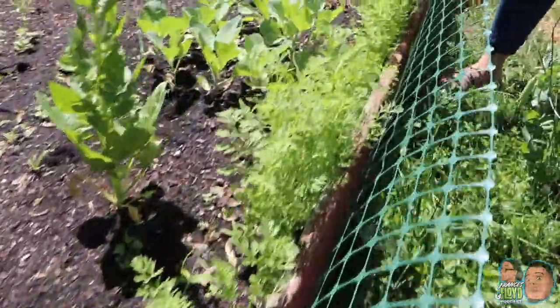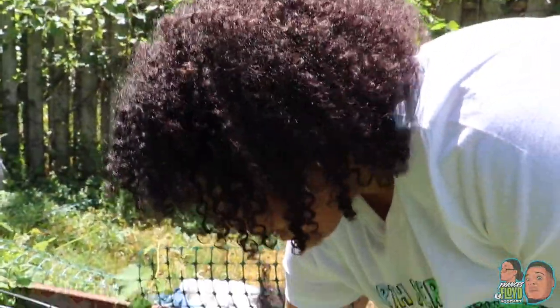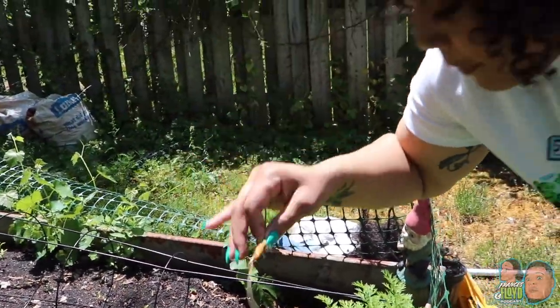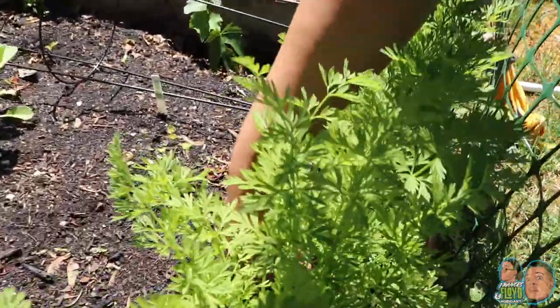Let me show you. So what we have here is carrots. If none of you've ever seen carrots, I'll just pull out a baby one. This is the start of a baby carrot. We still have a couple months left, but we are on our way. I'm just gonna put that right back in there because it is a root.